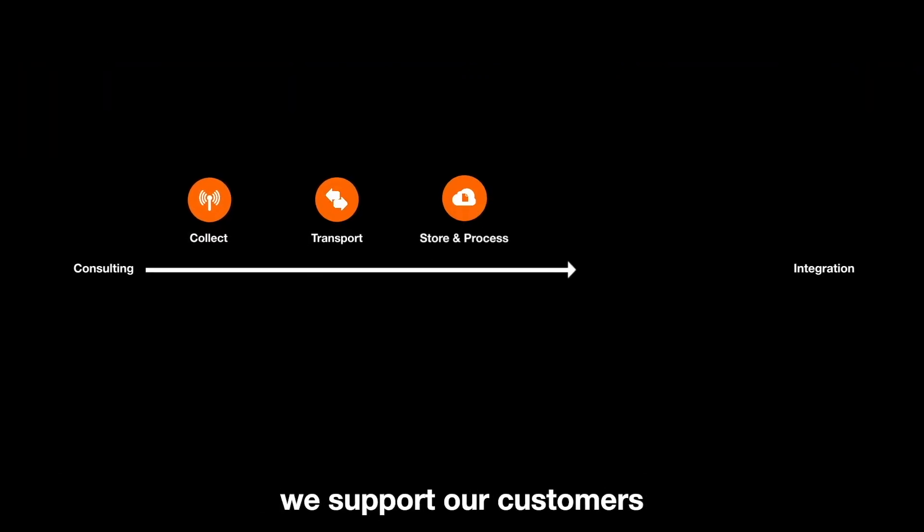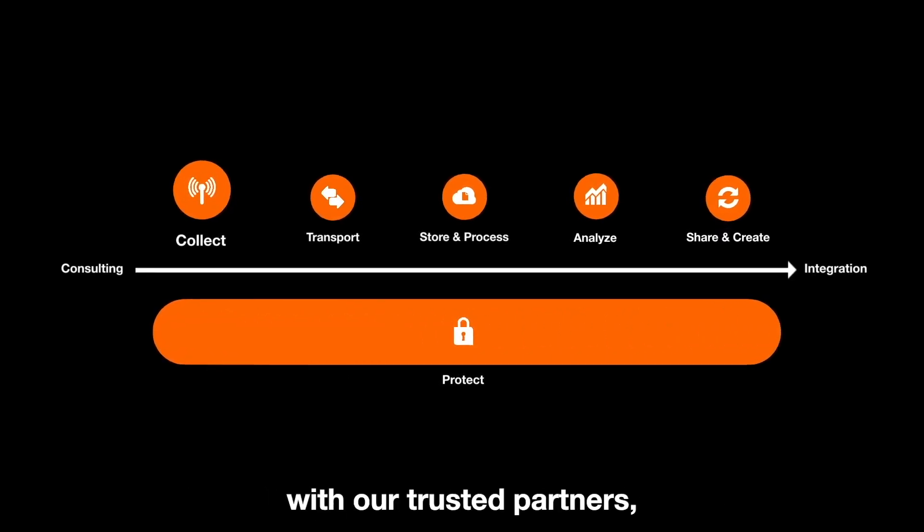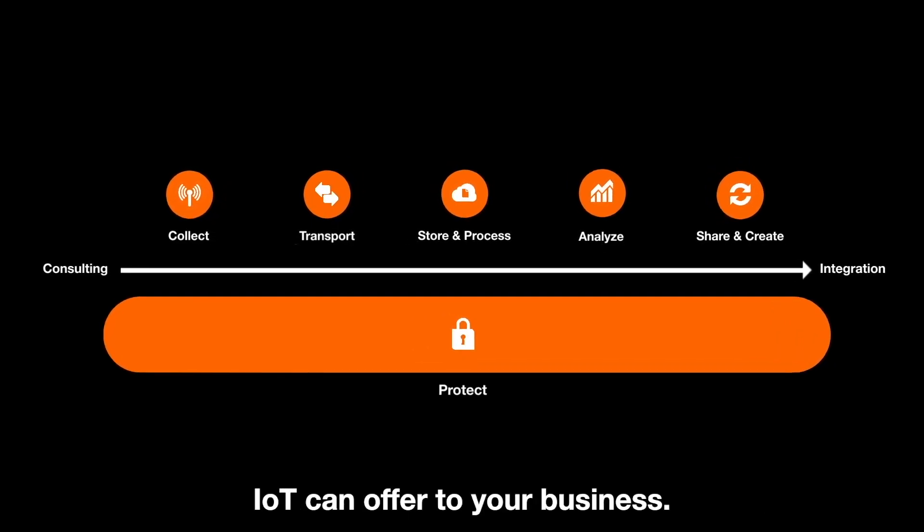At Orange Business Services, we support our customers by managing their data at every stage — locally and internationally — with our trusted partners. Let us help you discover what opportunities IoT can offer to your business.